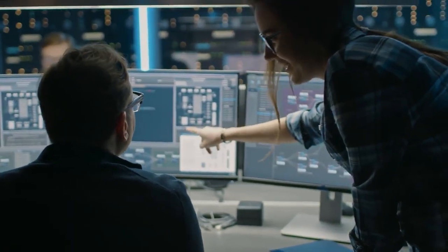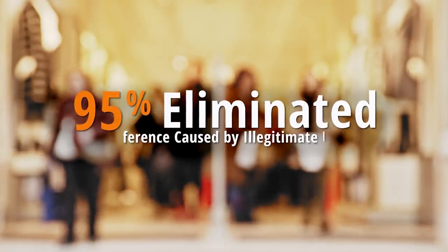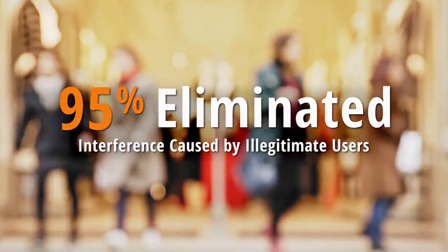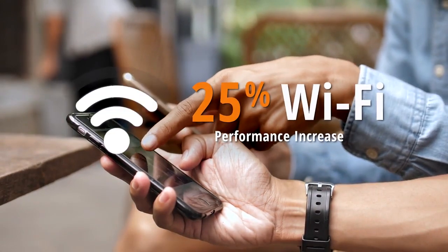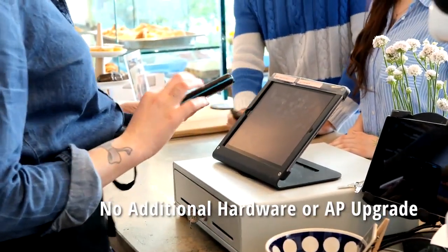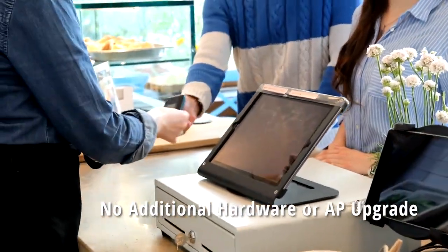After implementing these recommendations, this customer eliminated 95% of interference caused by illegitimate users and increased Wi-Fi performance by 25% — all done without more or faster access points, thereby avoiding additional costly hardware.